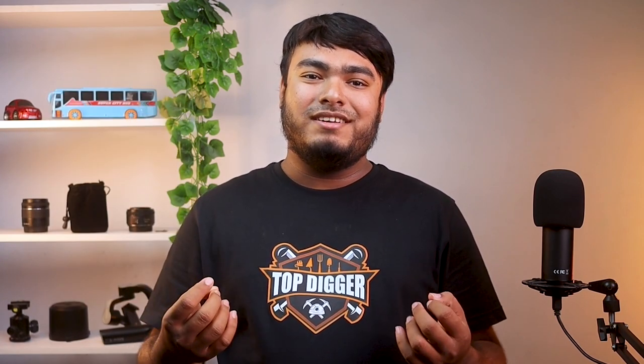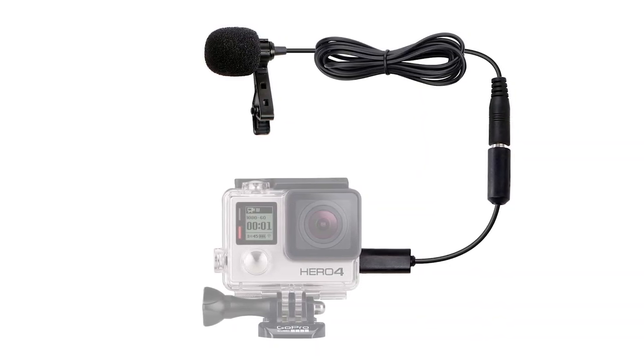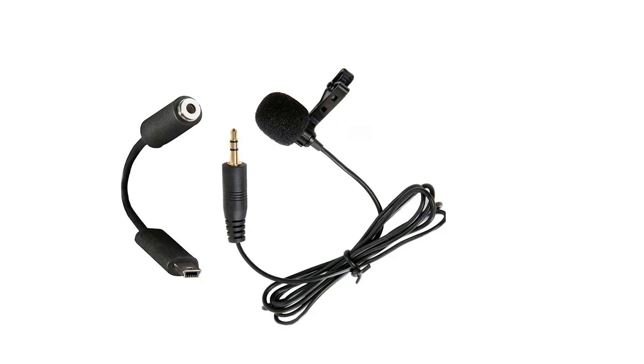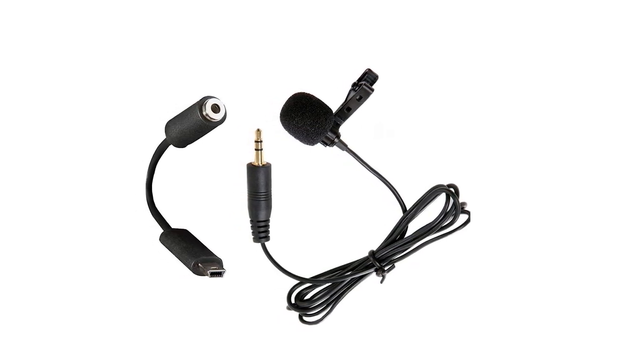If you like to travel and capture your memories, then this Movo Clip-On Lavalier Microphone is a great choice for you. The microphone includes compact components and can easily fit in a camera case or a carry bag. The microphone is small in size, lightweight, and requires no batteries. The GM100 model is compatible with Hero 3 and Hero 4 GoPro, and it's suitable for travelers, vloggers, and hikers to record crisp and brilliant audio.